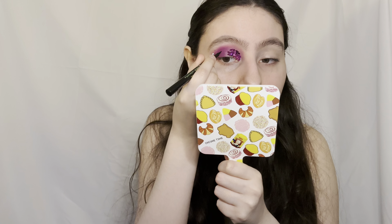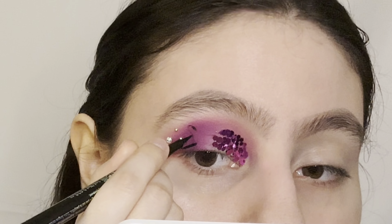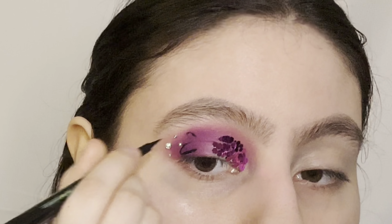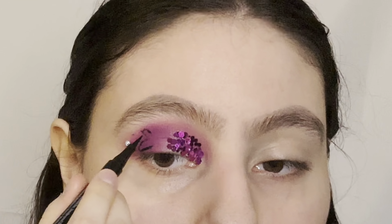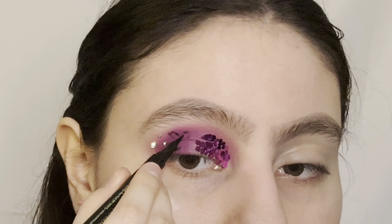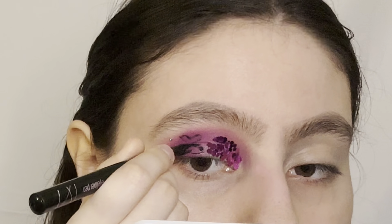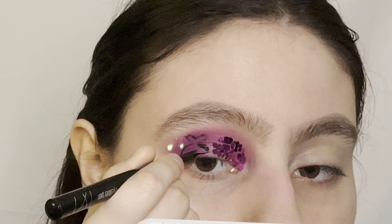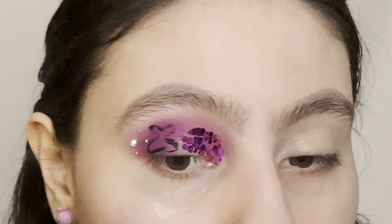The word I meant to say earlier was 'innovative.' I got bored with this look so I'm going to try and draw a little butterfly. This liner is not the best. Supposedly it's a butterfly — I don't know what that is.